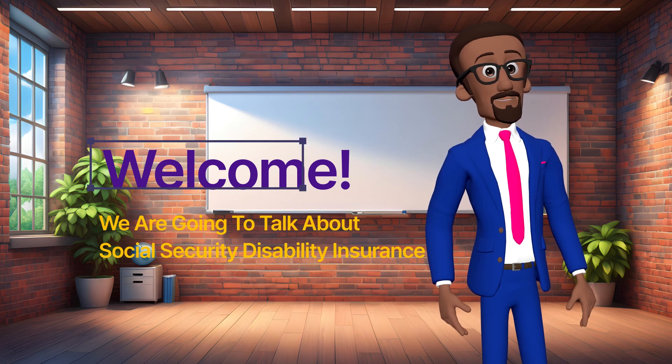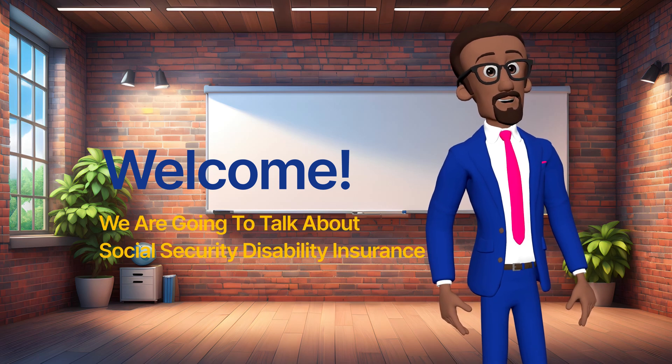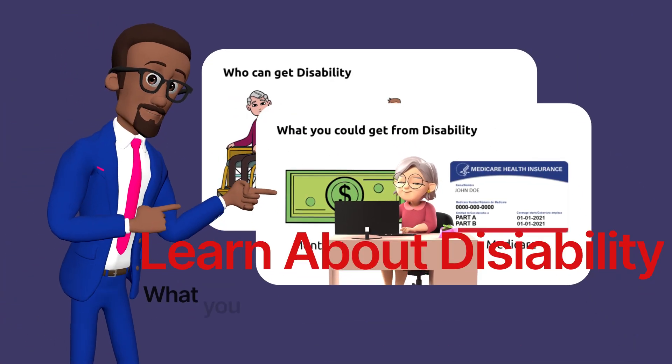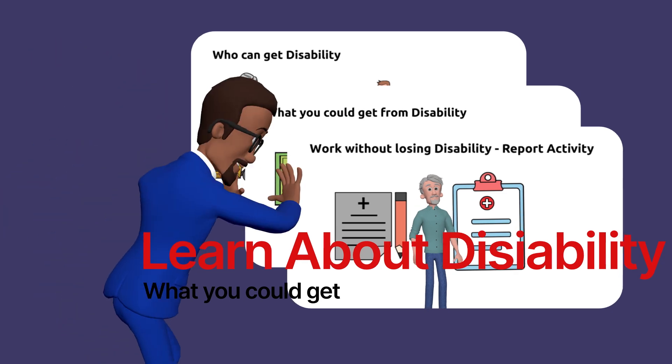Welcome. Navigating Social Security Disability Insurance (SSDI) can be a complex process, but understanding the basics can help you get started. SSDI is a federal program that provides financial assistance to individuals who are unable to work due to a disability. We will learn about: disability, who can get disability, what you could get, and what you need to report.